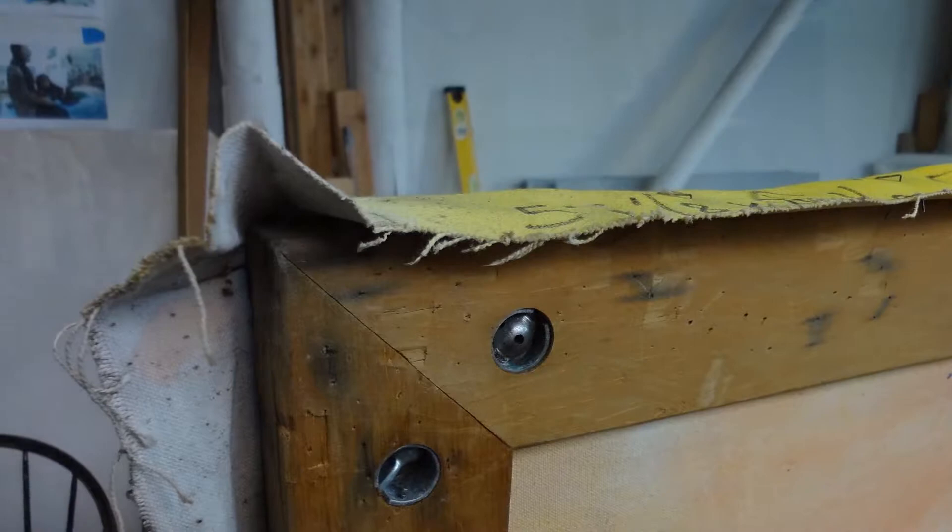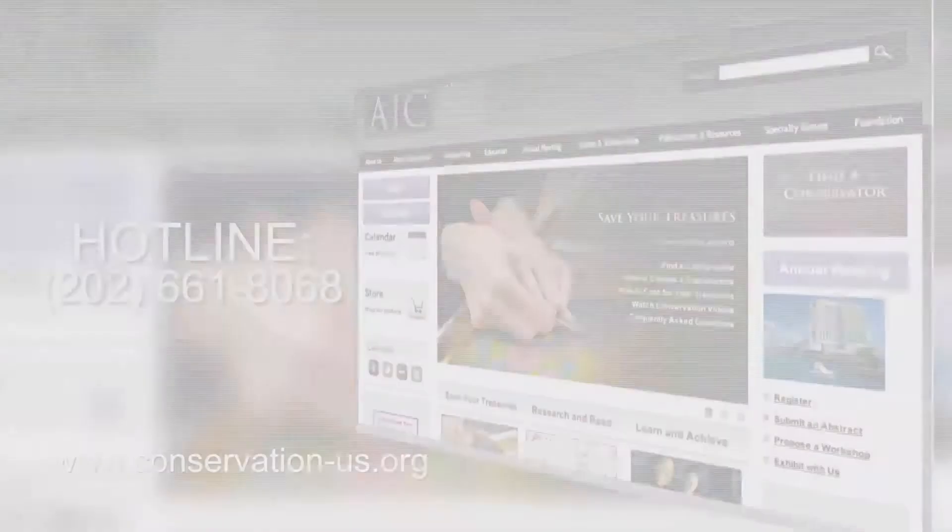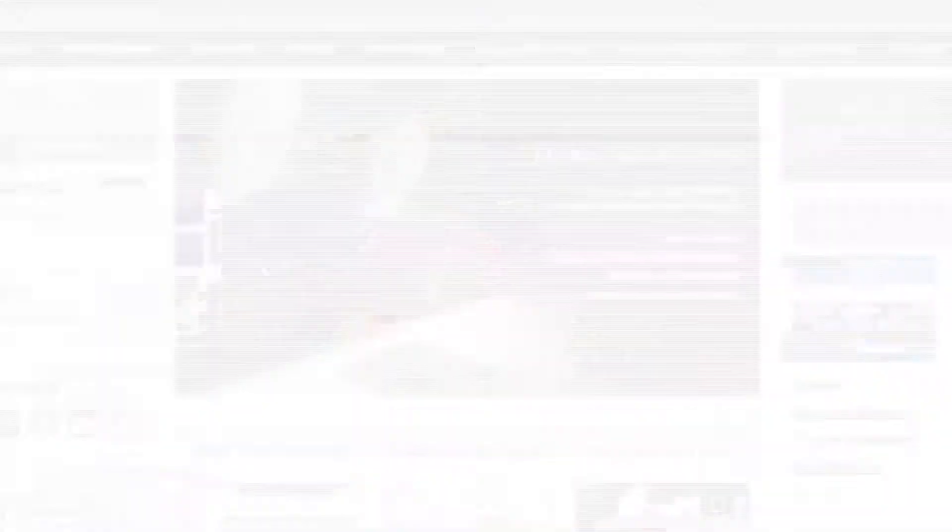There are places that artists can go to get an evaluation or at least help. There is the AIC hotline, which is very useful — it's manned by an AIC conservator. Artists can also go to the AIC website where there are lists of conservators in their area. The AIC hotline is the way to go if you don't want to pay for an evaluation.